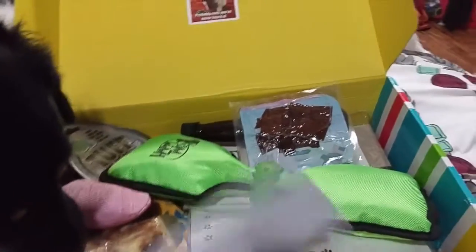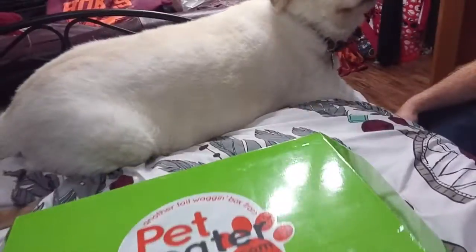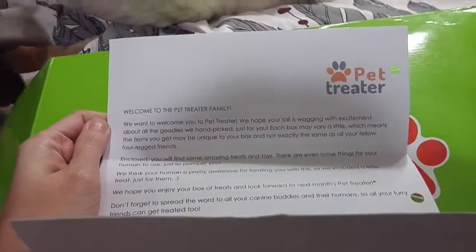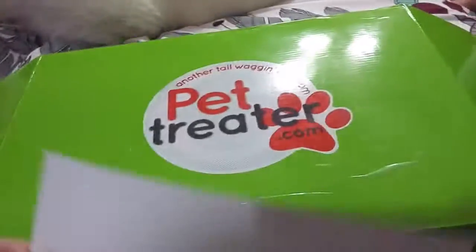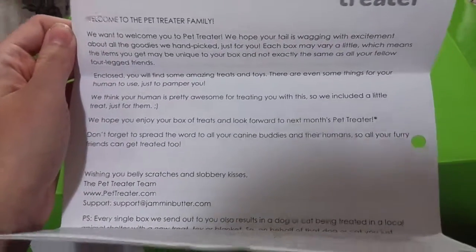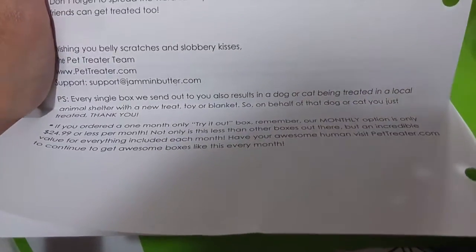Champ does not care. So let's read what the letter says first. Nala is trying to open the box herself! The letter says: 'We want to welcome you to Pet Treater. We hope your tail is wagging with excitement about all the goodies we hand-picked just for you. Each box may vary a little, which means the items you get may be unique to your box and not exactly the same as all your fellow four-legged friends. Inside you will find some amazing treats and toys, and even some things for the human to pamper you. We think your human is pretty awesome for treating you with this, so we included a little treat just for them. We hope you enjoy your box and look forward to next month's Pet Treater. Wishing you belly scratches and slobbery kisses, the Pet Treater team. P.S. Every single box sent out also results in a dog or cat being treated in a local animal shelter with a new treat, toy, or blanket.'